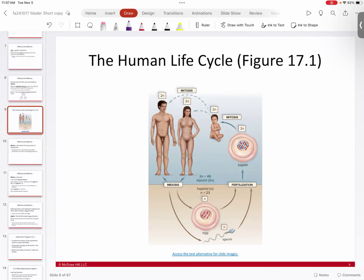Starting from the zygote stage — the single diploid cell — you go through multiple rounds of mitosis, creating your diploid body where all cells have two copies of each chromosome. You grow into your diploid adult body. Then a subset of cells in males and females is set aside to produce sex cells, and those go through meiosis — a diploid cell going to what is called haploid.